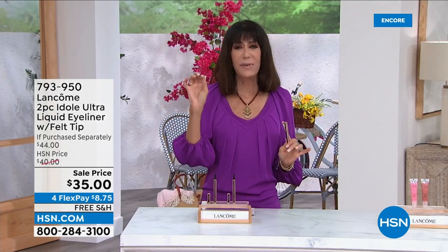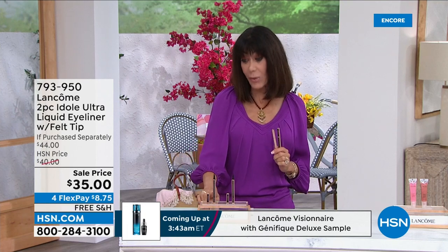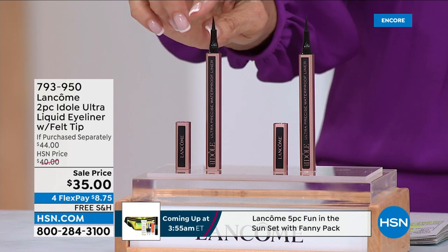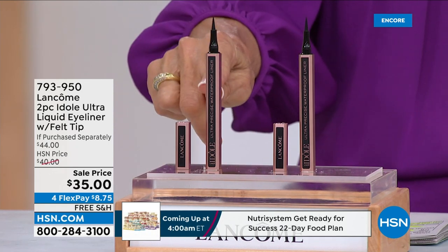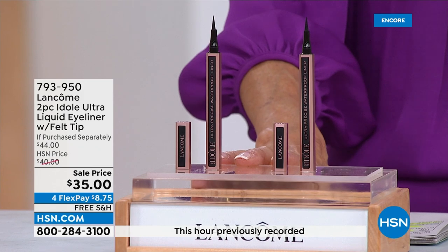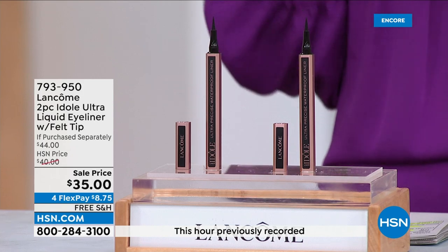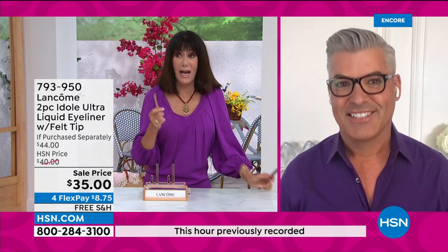Brand new today: the Idôl Ultra Liquid Eyeliner. You're going to see a very soft, flexible tip — if I even touch it, you can see how soft and flexible it is — it easy-glides on in gorgeous carbon black. One is $22, so $44 value. You're getting both today. The best way to appreciate this is to bring in fabulous Robert Cook, who is going to tell us more. I've never been able to work with liquid liner before — it's just so hard — but this is totally different.